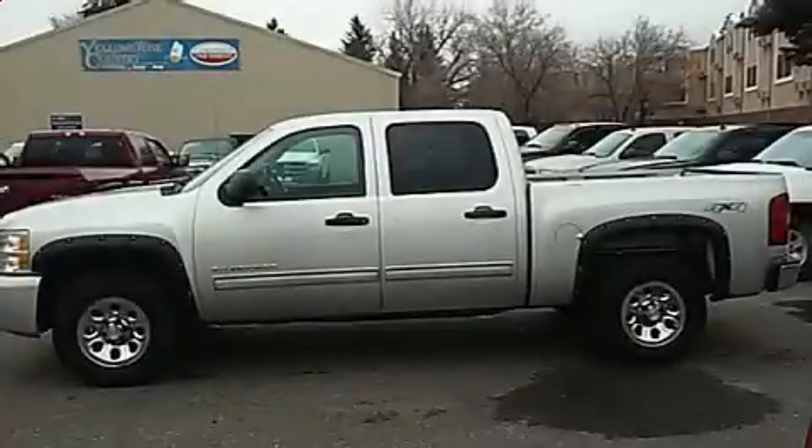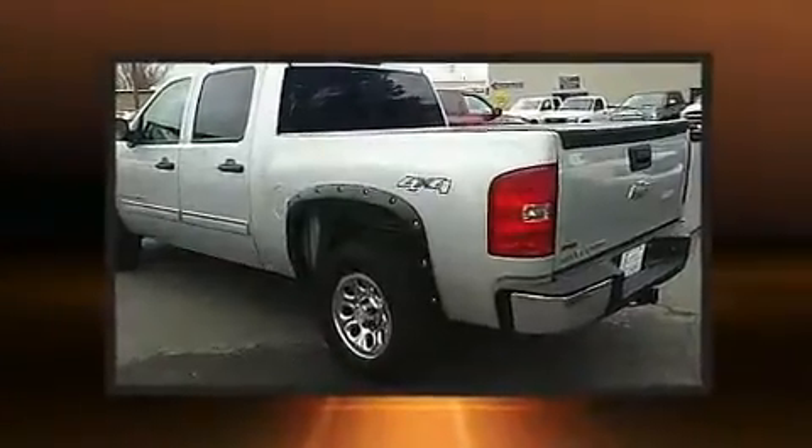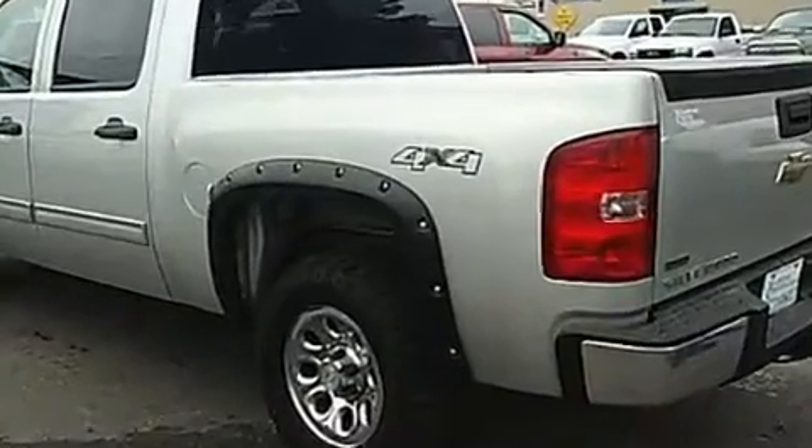Outstanding design defines the 2011 Chevrolet Silverado 1500. It features four-wheel drive capabilities, a durable automatic transmission, and a powerful eight-cylinder engine.